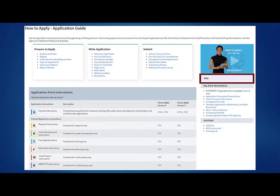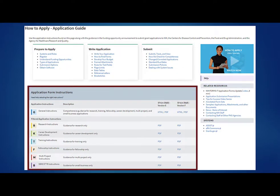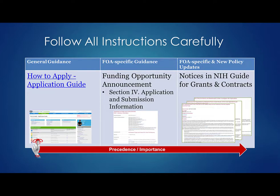We have videos, FAQ resources, and most importantly, form-by-form, field-by-field instructions for completing your application forms. You must read and follow all instructions. The application guide provides general instructions, and the FOA provides opportunity-specific instructions that augment or may even differ from the application guide. So when completing your application forms, you'll follow the application guide unless the FOA tells you to do something different. Many of our opportunities are active for up to three years, and we can change a lot of policies in three years. And from time to time we make mistakes and need to post corrective notices for an opportunity. NIH guide notices win over both the FOA and general application guide instructions.